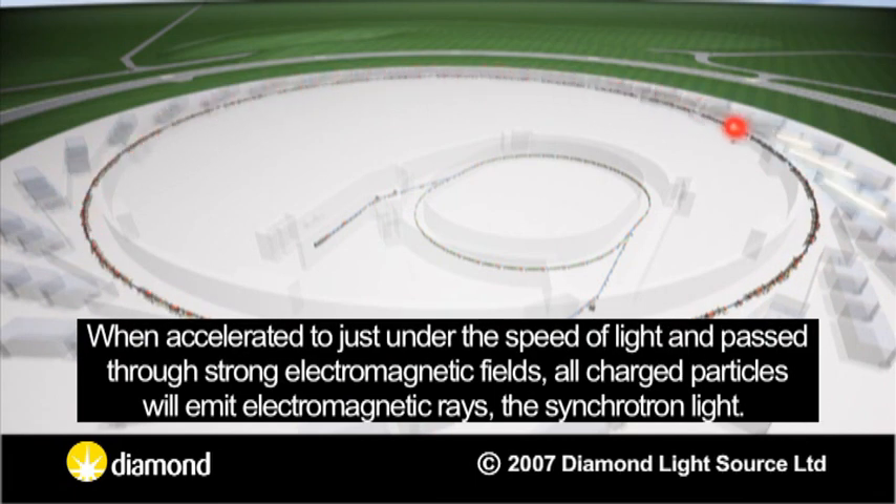When accelerated to just under the speed of light and passed through strong electromagnetic fields, all charged particles will emit electromagnetic rays — the synchrotron light.